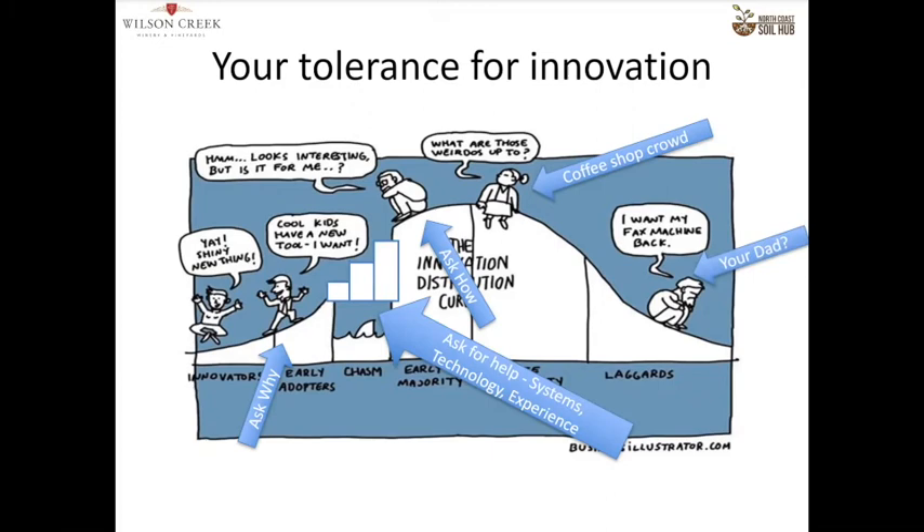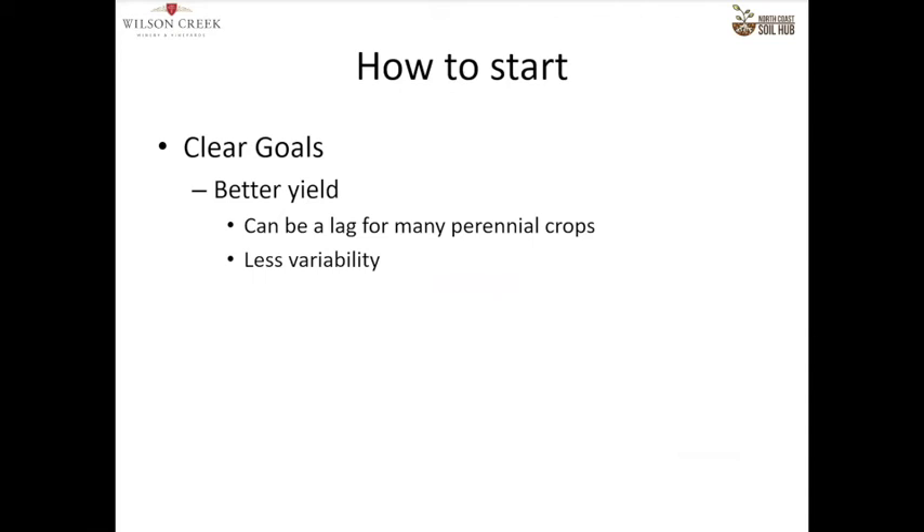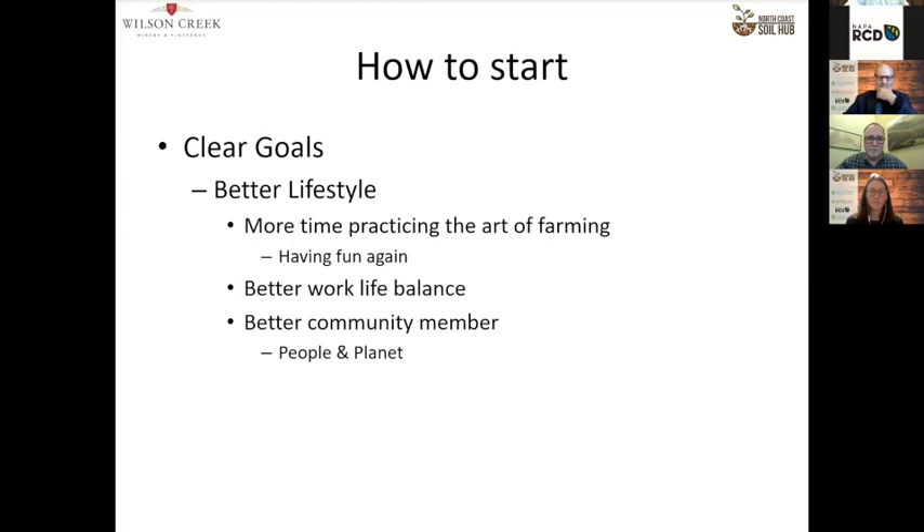Whatever you do, don't listen to the coffee shop crowd and be really careful about taking advice from your dad. How to get started: have clear goals. For wine grapes, it's not always yield. In the first year of your program, you're probably going to see very little change; in the second year, significant change; in the third year, stabilized change — it's like any improvement in a vineyard, a three-year cycle. For me, the big thing was less variability. I define quality by how my winery defines quality — better yields make economic sense, but it's the quality of the grapes that matter. You also get a better lifestyle, better work-life balance, better community membership, and better economics.